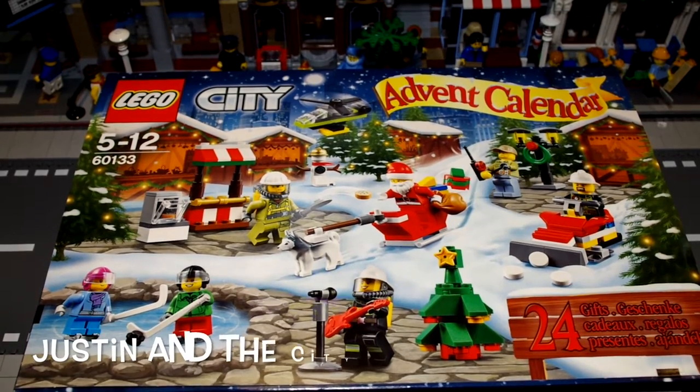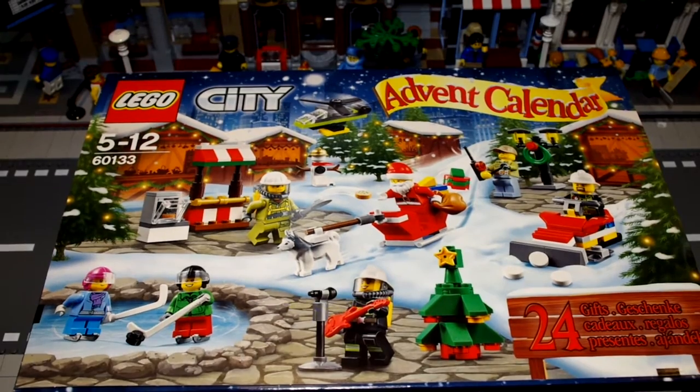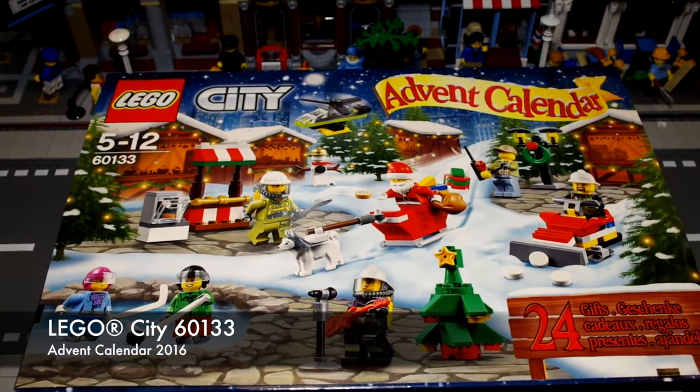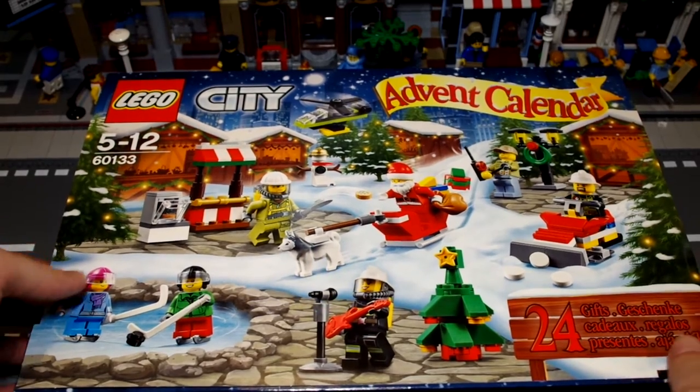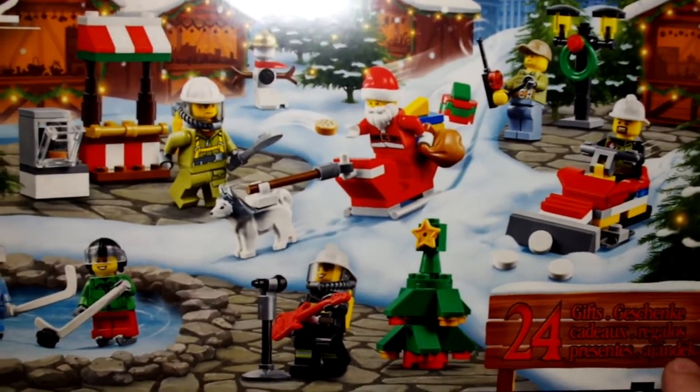Hi guys, I've got here the new LEGO City Advent Calendar, new for 2016. The item number is 60133 and you get 24 LEGO City gifts in this set. I've actually got no idea what's in it other than what I've seen on the box, but it looks pretty cool from what I've seen so far.